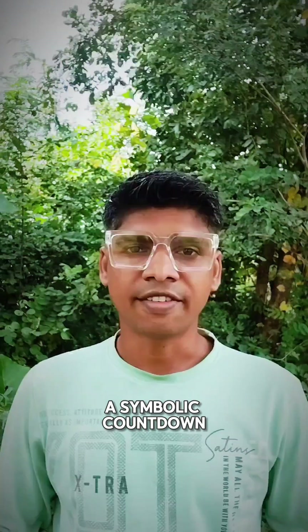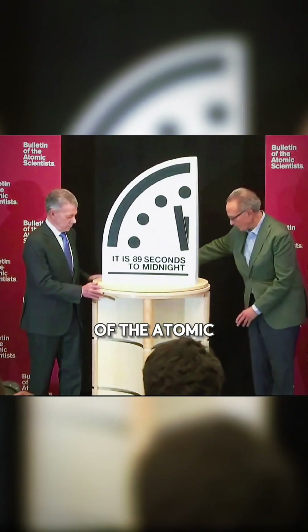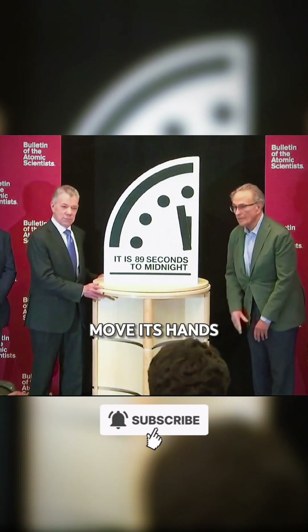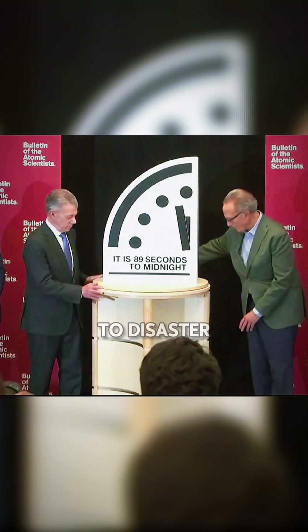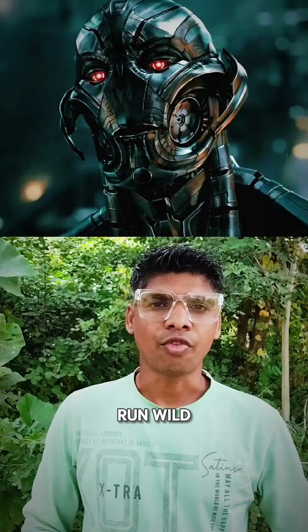This is the Doomsday Clock — a symbolic countdown to existential danger. It was designed to show how close humanity is to disaster. Midnight means global catastrophe: nuclear war, climate collapse, or technologies run wild.